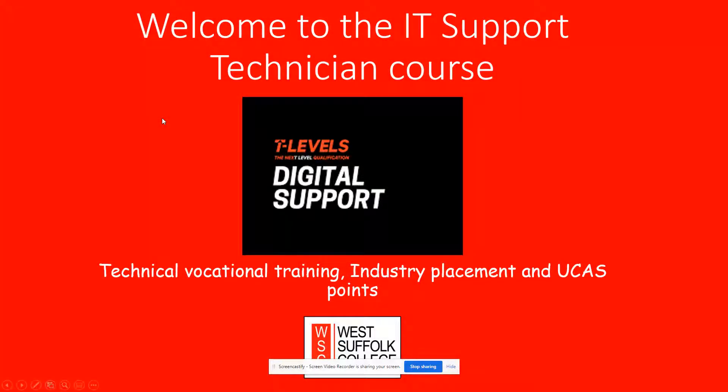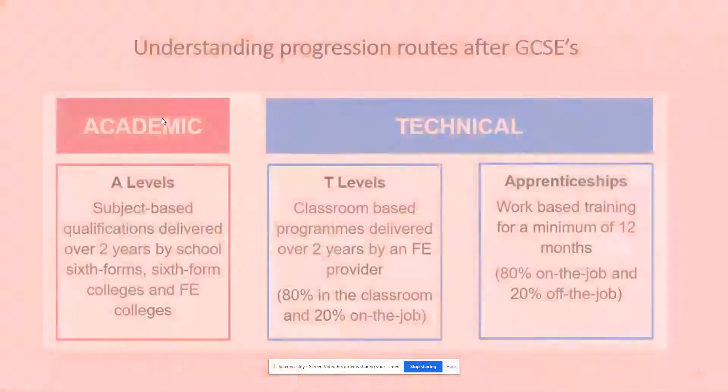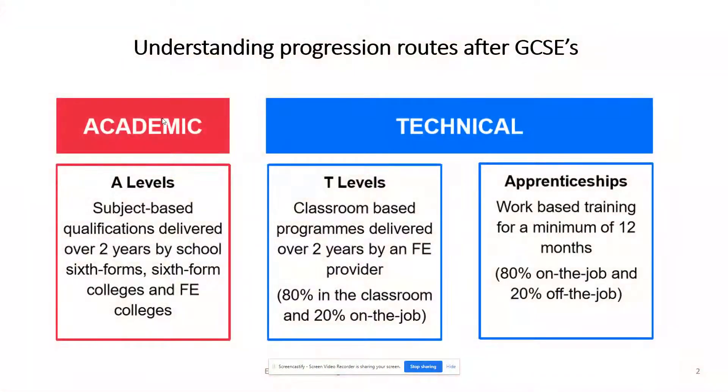Welcome to the IT Support Technician course — Technical Vocational Training, Industry Placement and UCAS Points. Understanding your progression routes after your GCSEs.